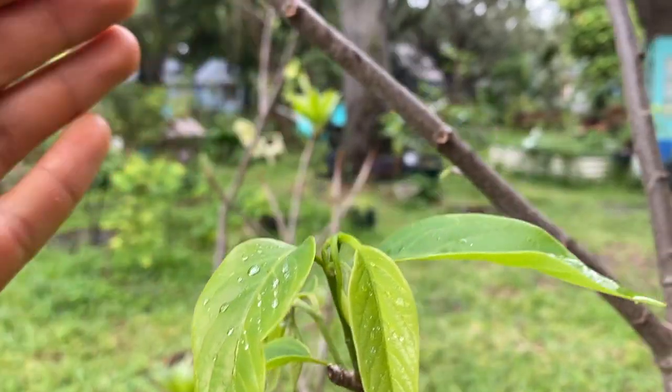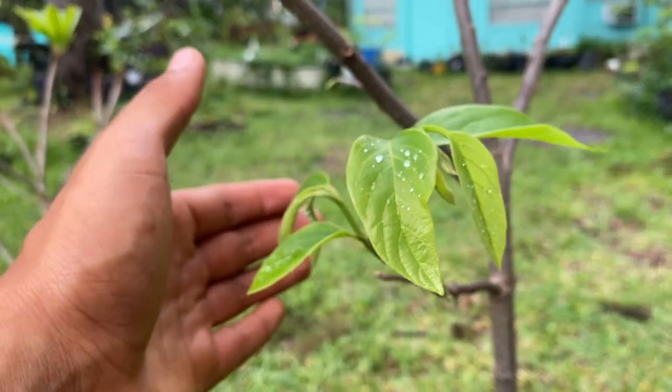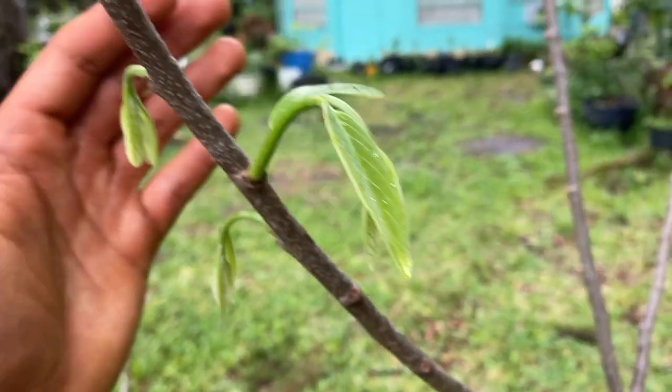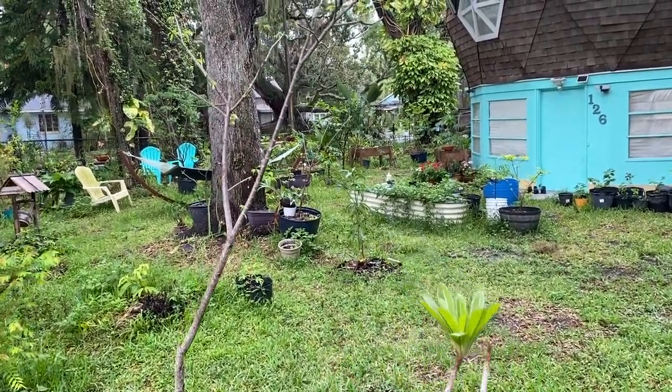Right now this is currently the best time to graft anonas — when they start to push out and wake up from dormancy. I actually did graft this cherry ladder onto both anona reticulata and anona squamosa, so we're going to check out where we grafted the cherry ladder.